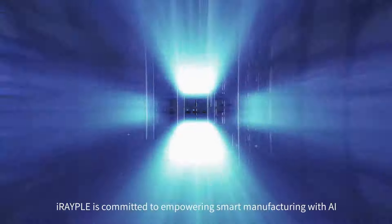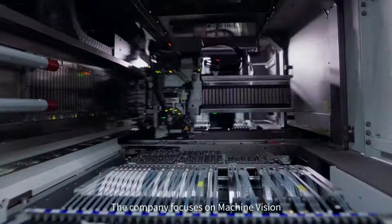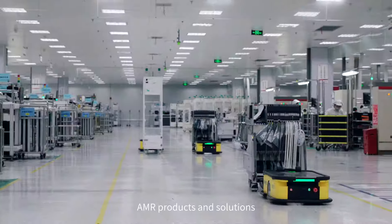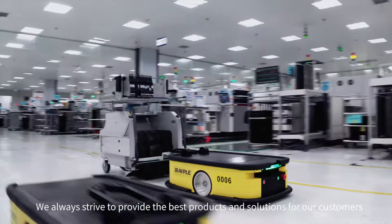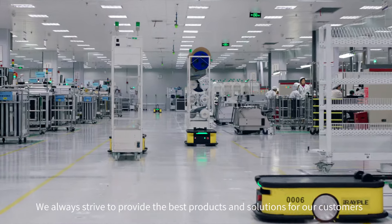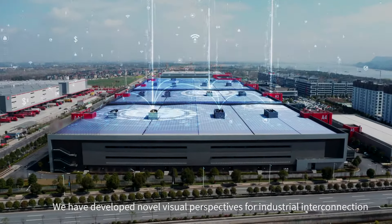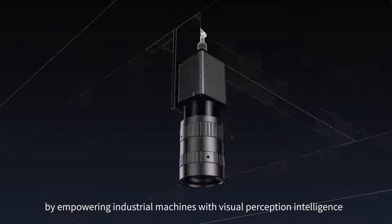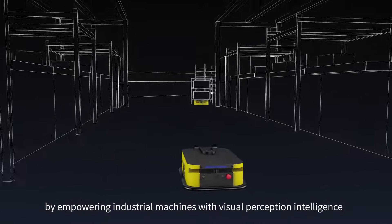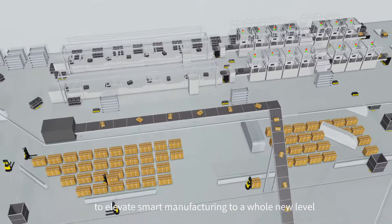IRAPL is committed to empowering smart manufacturing with AI. The company focuses on machine vision, AMR products and solutions. We always strive to provide the best products and solutions for our customers. We have developed novel visual perspectives for industrial interconnection by empowering industrial machines with visual perception intelligence to elevate smart manufacturing to a whole new level.